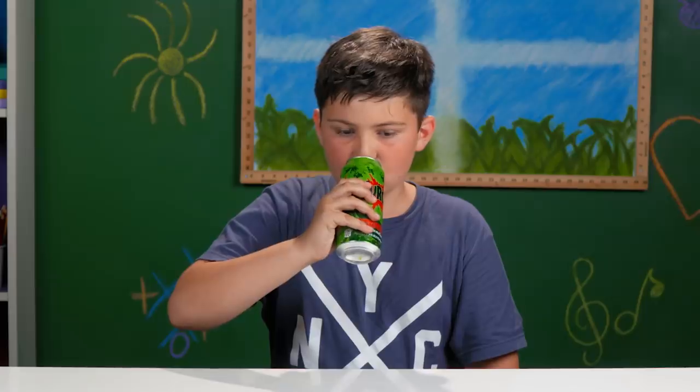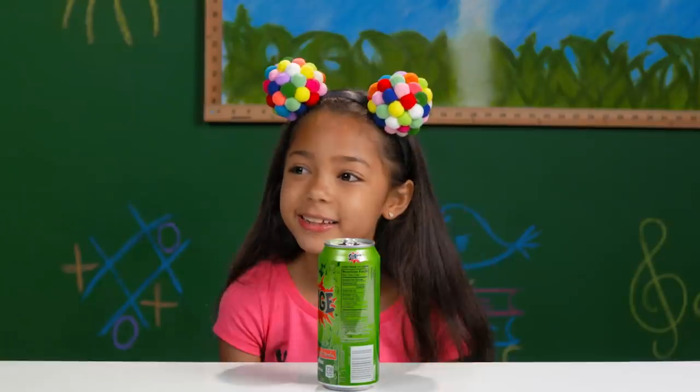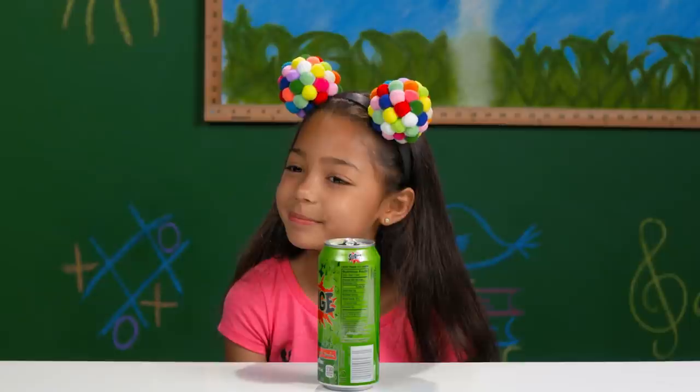This one tastes like Sprite. Good. Tastes like ginger ale. That's really good — the citrus flavor actually bursts out. I like it. It kind of tastes like lime. I think it's pretty good.